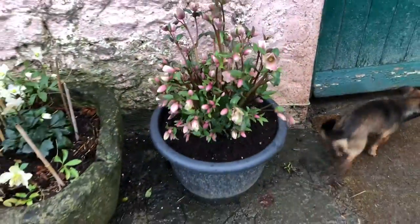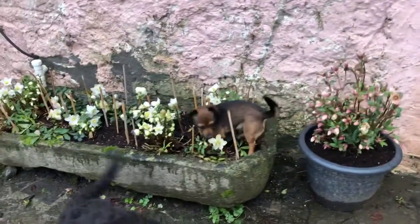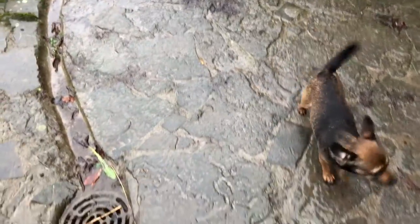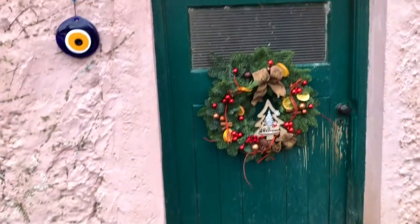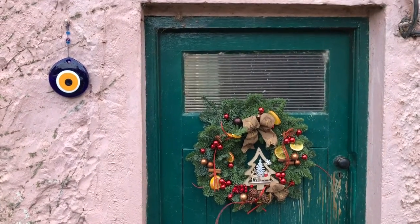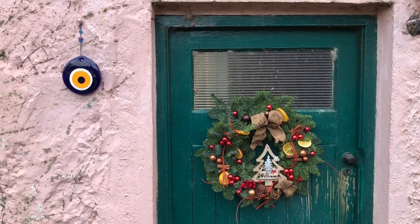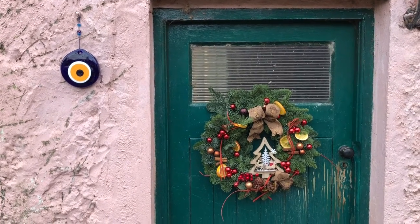It really makes such a difference having a bit of colour right at the door when you're coming in. And of course, my beautiful wreath from Lambert de Bi and my beautiful Turkish eye from Turkey.